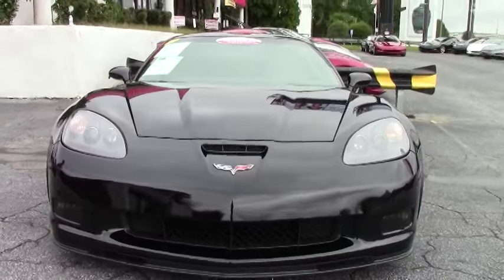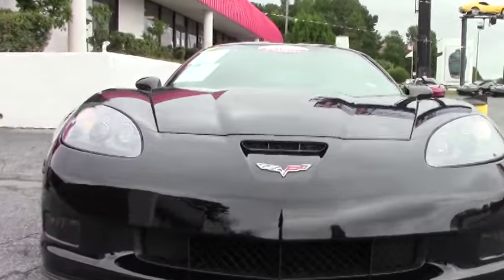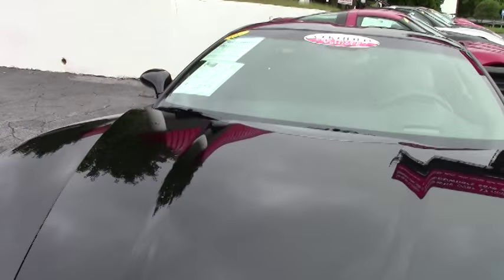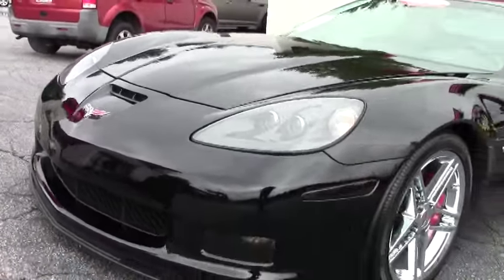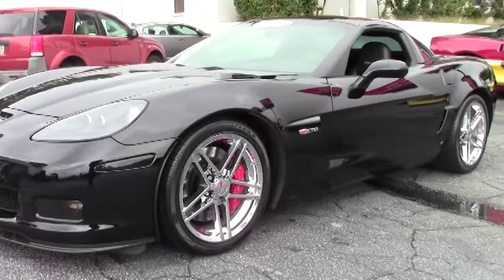This car is a 2LZ and it's loaded up really nicely. We're going to walk around and take a look at some of the paint. As you can see, everything about this car is in excellent condition. The previous owner was very meticulous — this is the person you wanted to buy a car from.